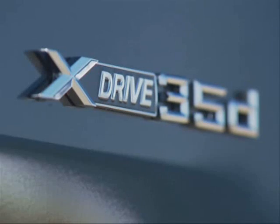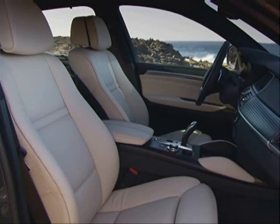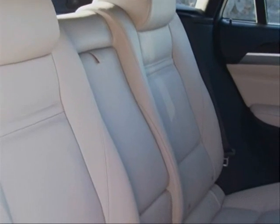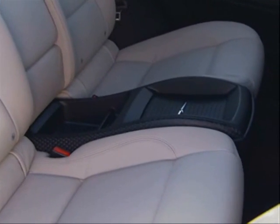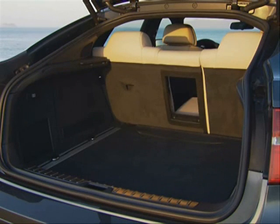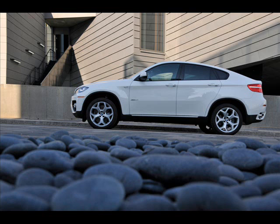The test vehicle was powered by a 3.0-litre twin-turbo engine, capable of 225 kW from 5,800 to 6,250 revs per minute and 400 Nm of torque from 1,300 to 5,000 revs per minute. The 0-100 km/h sprint comes up in 6.7 seconds and the X6 has a top speed of 240 km/h, with the optional sport package that adds tyres with a higher speed rating.